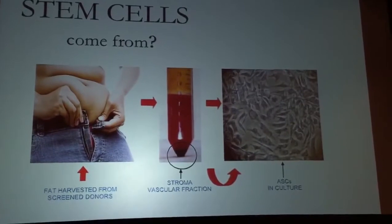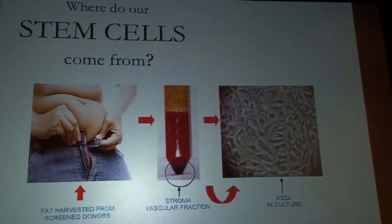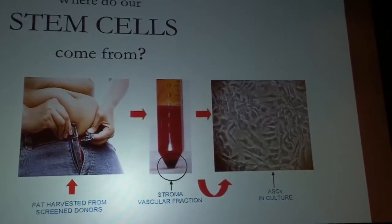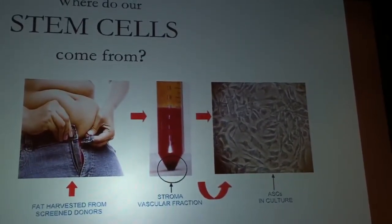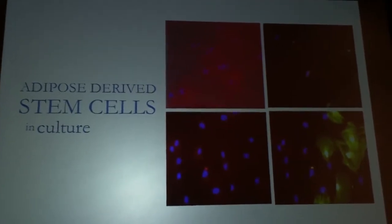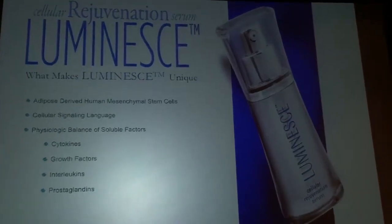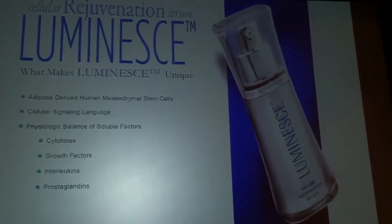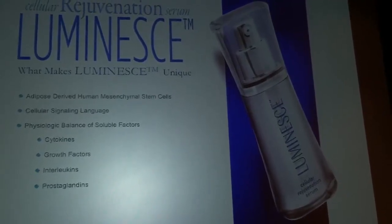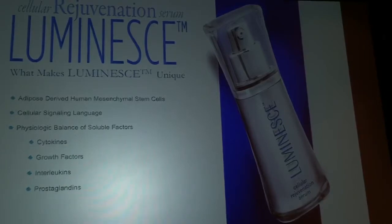Let's talk about how we actually get the cells and produce the product. We get a little bit of fat, split it down, grow it in cultures. The cells grow and produce factors and proteins — just like they do in the body, they do the same in the petri dish. We collect that cocktail of factors being produced and put it into the serum and into our other products. The serum is the most concentrated amount of growth factors of any of our products.